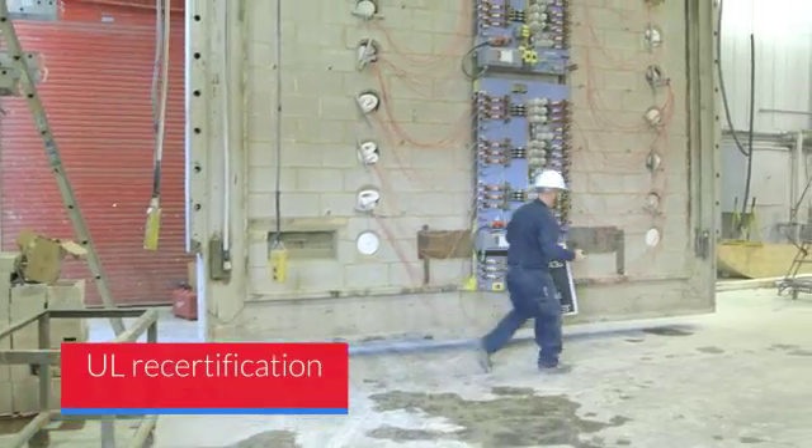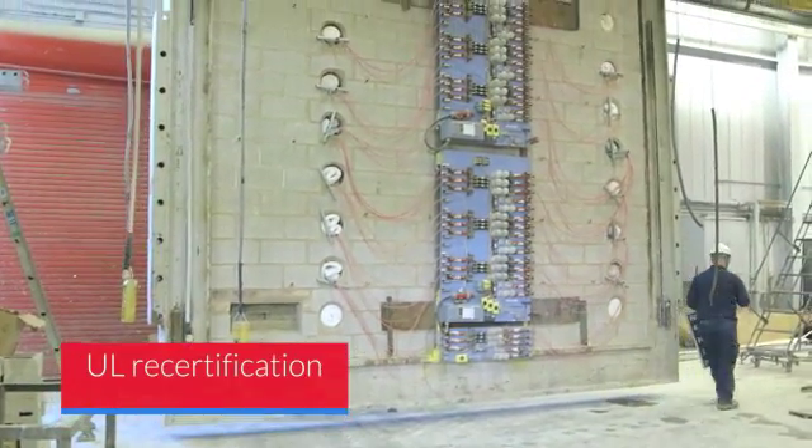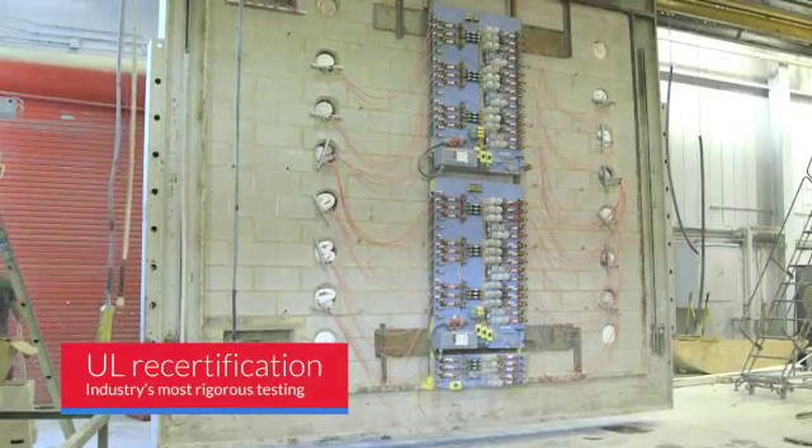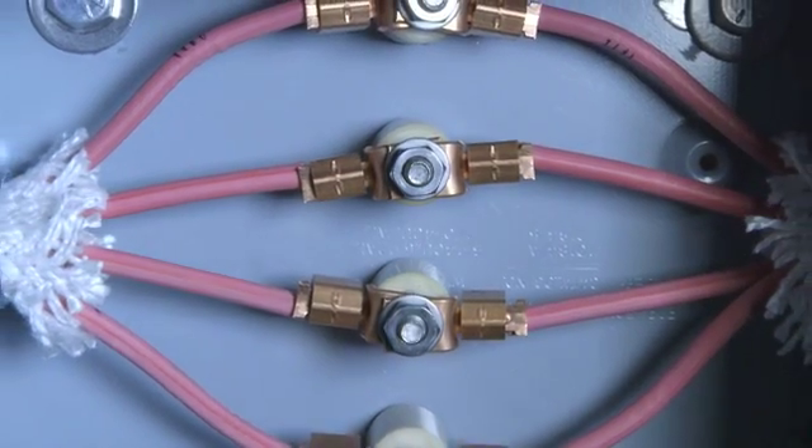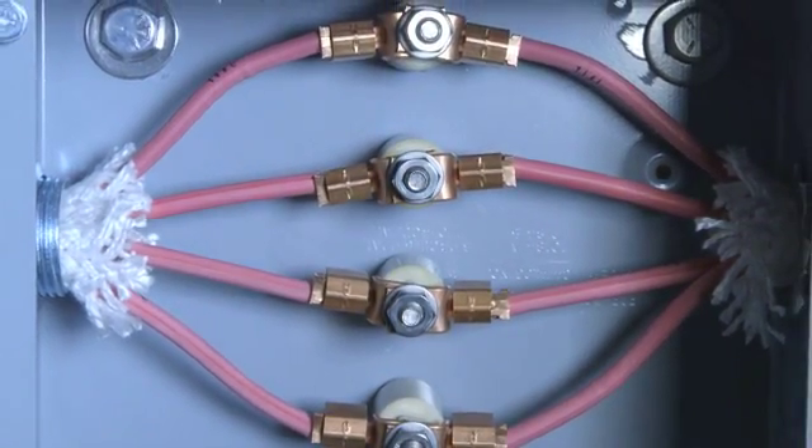Underwriters Laboratories recertification process for fire resistive cables features the industry's most rigorous testing, and with good reason. The products vying for recertification are among the most critical to protecting lives.